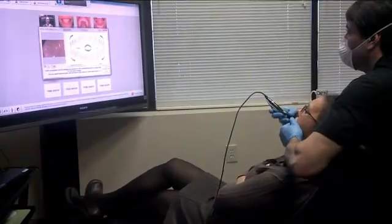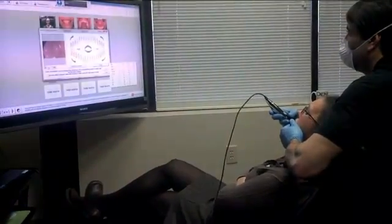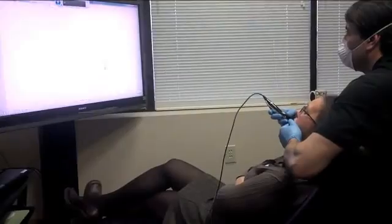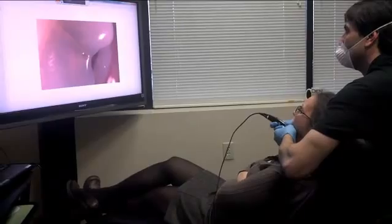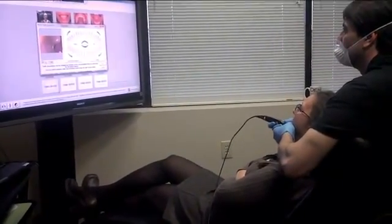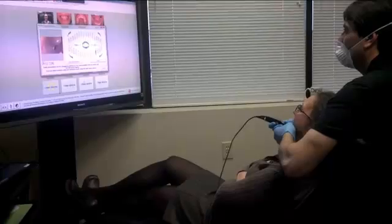Capture. Select 15. Ok. Capture. Select 20. Ok.